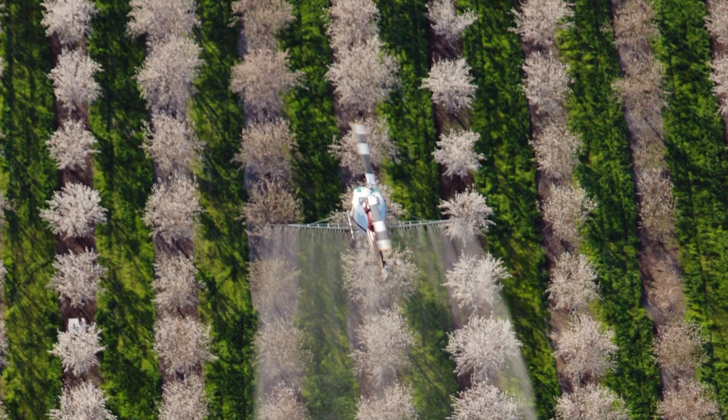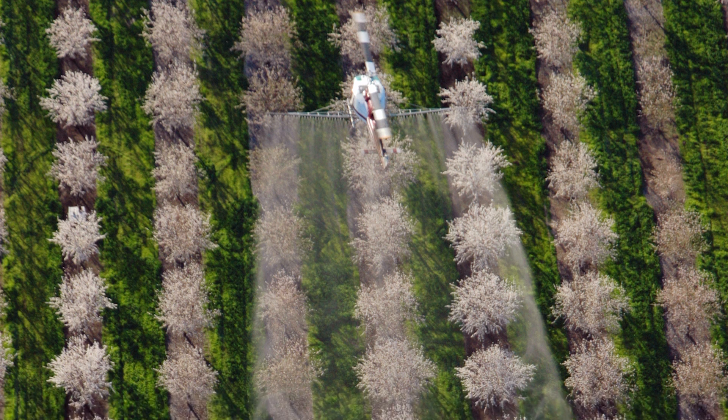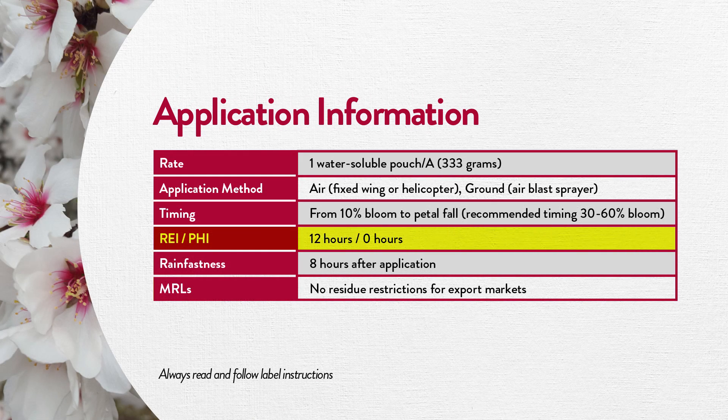This new aerial application gives growers more flexibility to reach more acres during a tight almond bloom window. Retain can be applied from 10% bloom to full bloom, but best results have been demonstrated when applied from 30 to 60% bloom. Retain has a short 12-hour REI and no PHI, and it's rain-fast eight hours after application.